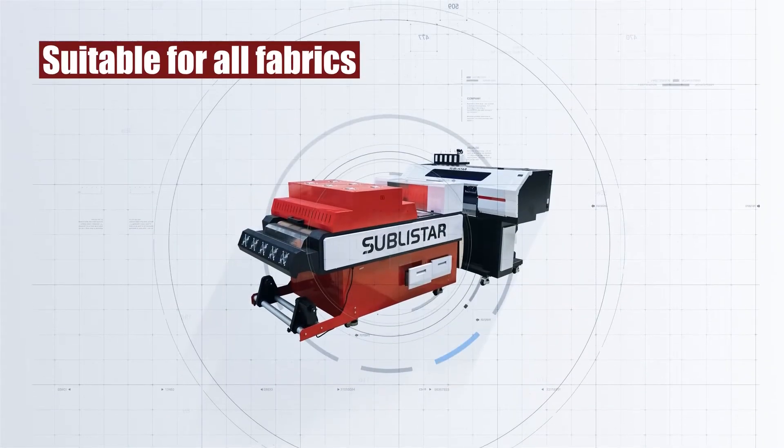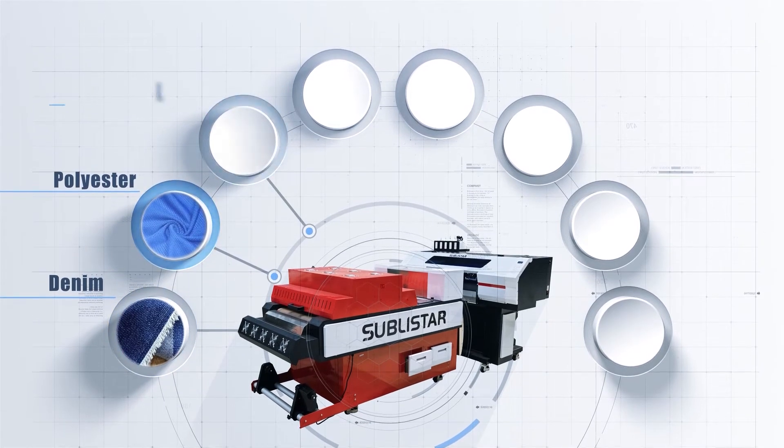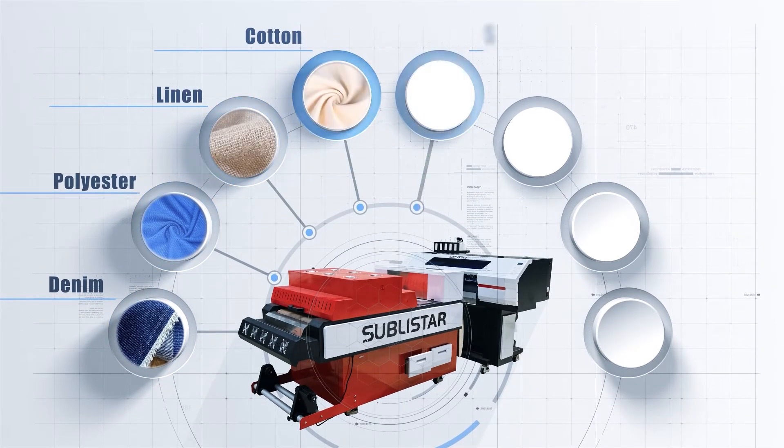DTF is capable of printing to cotton, silk, polyester, denim, nylon, leather, and more.